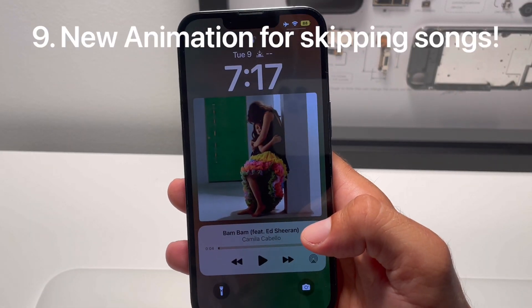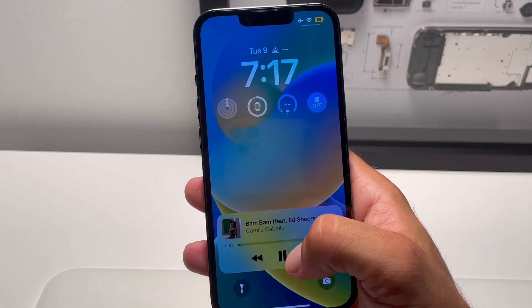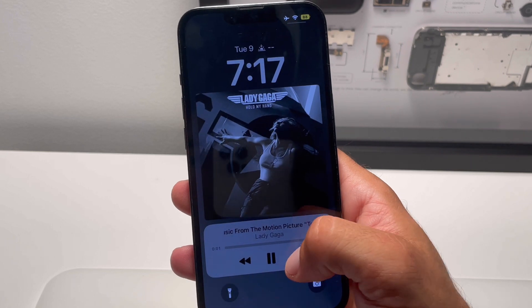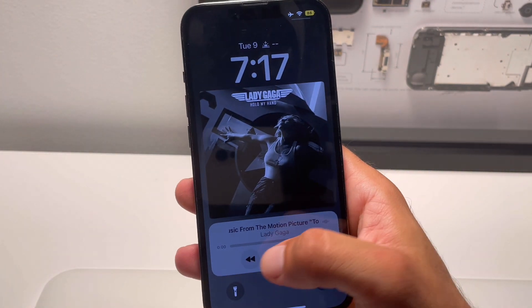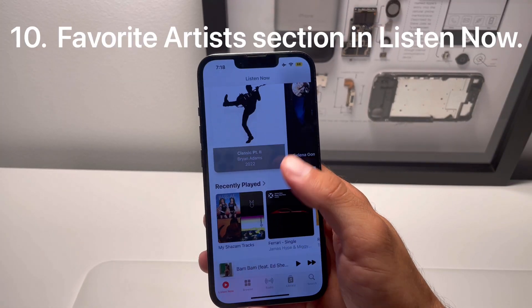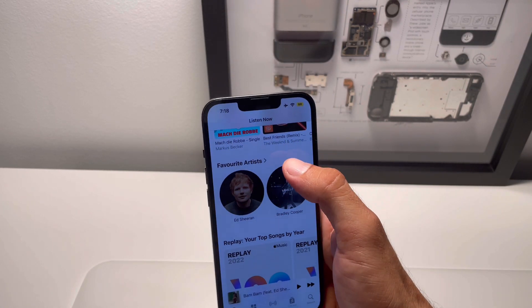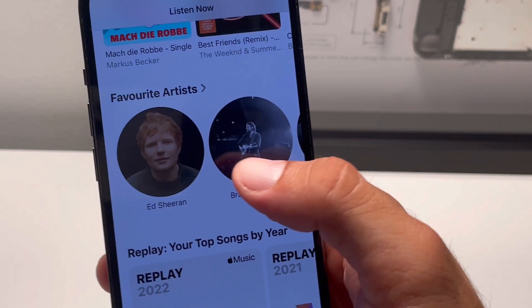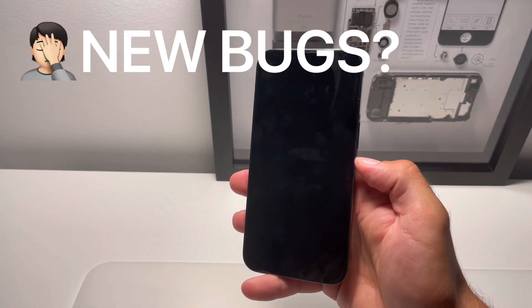Getting back to the Now Playing controls on the lock screen, you can notice new animations for skipping and returning to a previous song. We also finally have a Favorite Artists section in the Listen Now screen on the Apple Music app, showing all the artists you've favorited previously.